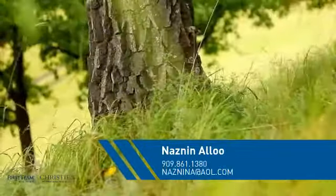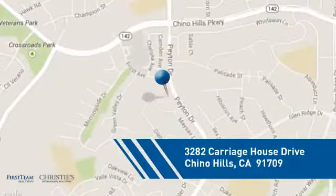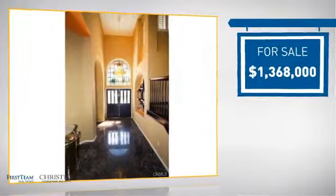This detached home is a great choice for families who want the privacy of their very own lot, and it's located in this area, currently listed at just under one point four million dollars.